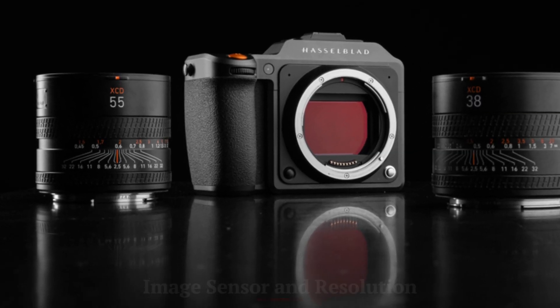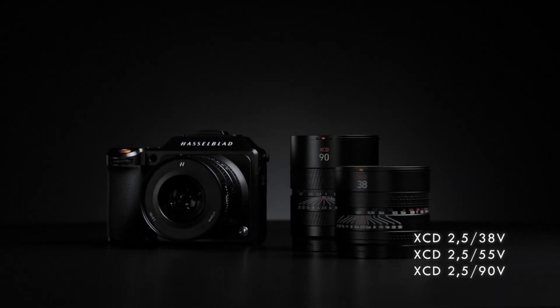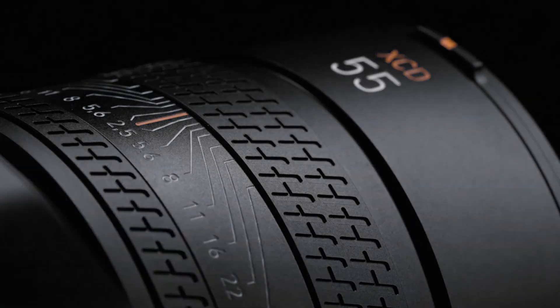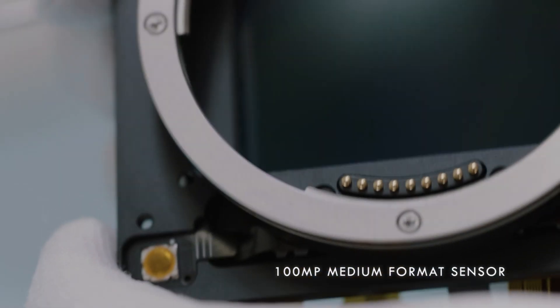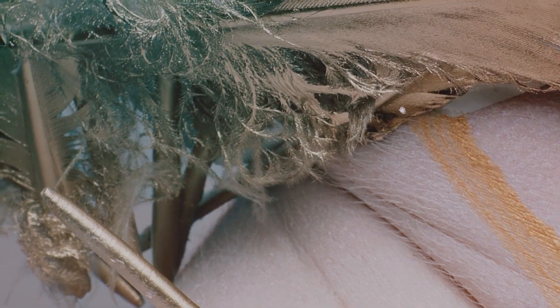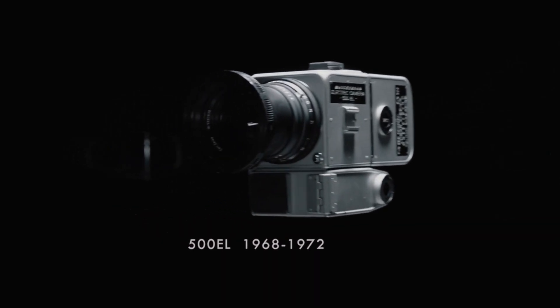Equipped with a massive 150-megapixel medium format sensor, the X3D-150C delivers unparalleled image quality with incredible detail, dynamic range, and color accuracy. Hasselblad's Natural Color Solution (HNCS) ensures that images have a true-to-life representation straight out of the camera. The high-resolution sensor allows for large prints, extensive cropping, and deep post-processing flexibility without compromising quality. The camera also excels in low-light conditions, thanks to its impressive ISO performance and high bit-depth RAW file capabilities. Whether capturing landscapes, portraits, or commercial work, the X3D-150C ensures that every frame is filled with breathtaking detail.